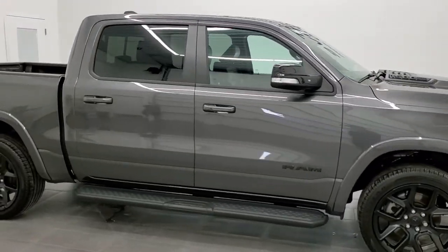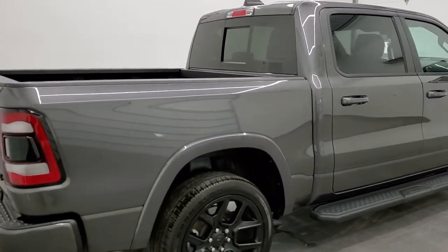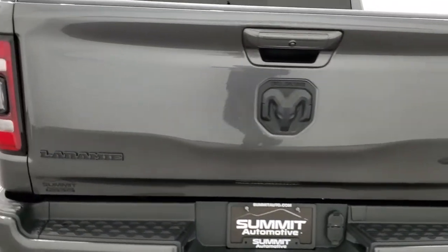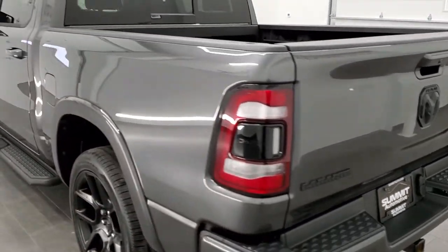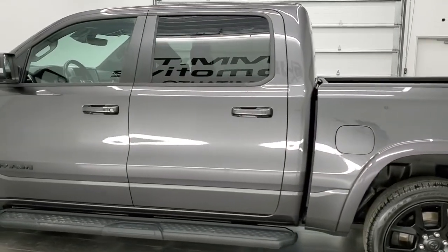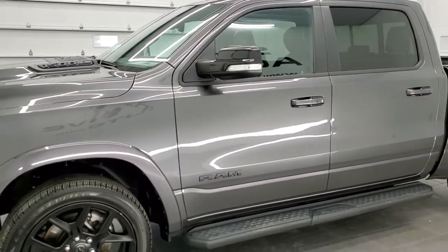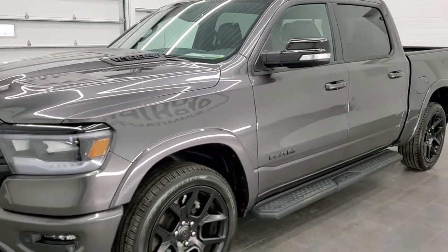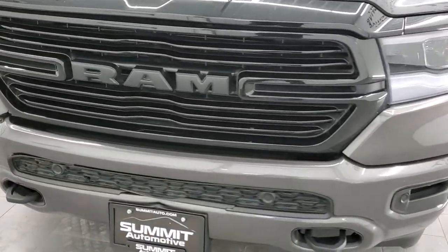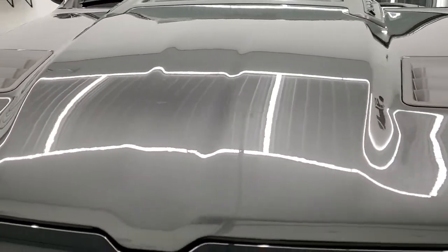Hey, this is Brett, and this 2021 Ram 1500 Crew Cab 5-foot-7-inch short box Laramie Level B Night Edition is stock number 12584ZA. We're here at Summit Automotive in Fond du Lac, Wisconsin — your new and used Ram and light-duty truck headquarters. This 2021 Ram 1500 has the 5.7-liter V8 Hemi engine. This truck has been fully safety-inspected by our service shop per the state of Wisconsin inspection process. It has a fresh oil and filter change, all the fluids have been checked and topped off, and this truck is 100% ready to go.